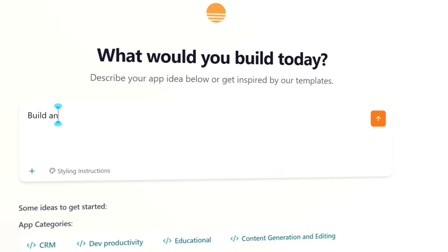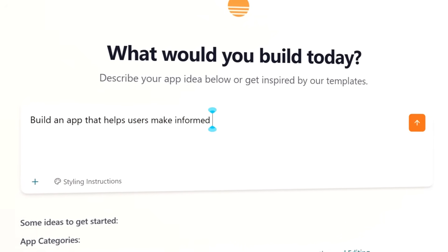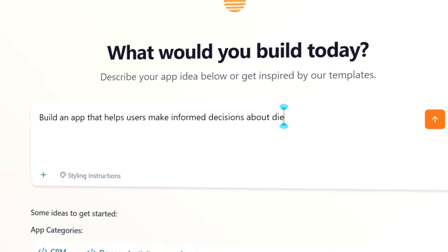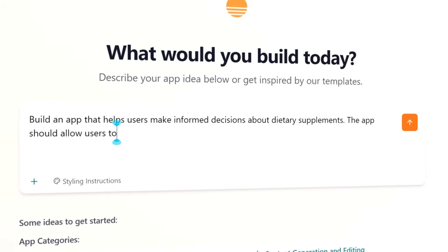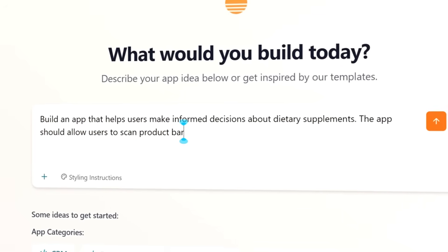All we have to do is describe our idea in plain English, and then Base44 will generate a complete working application in minutes. Here's the prompt we're going to give to Base44.